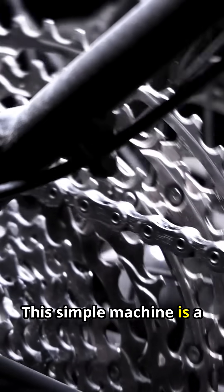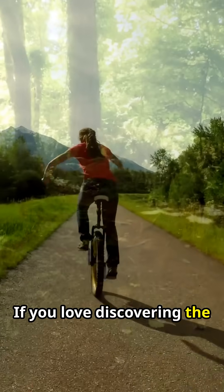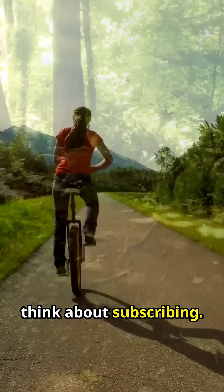This simple machine is a marvel of hidden physics. If you love discovering the science in daily life, think about subscribing.